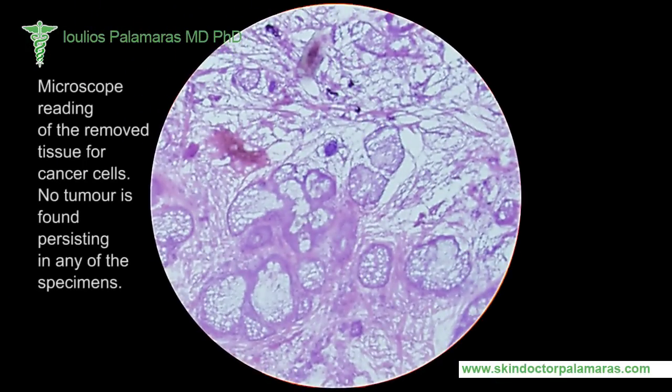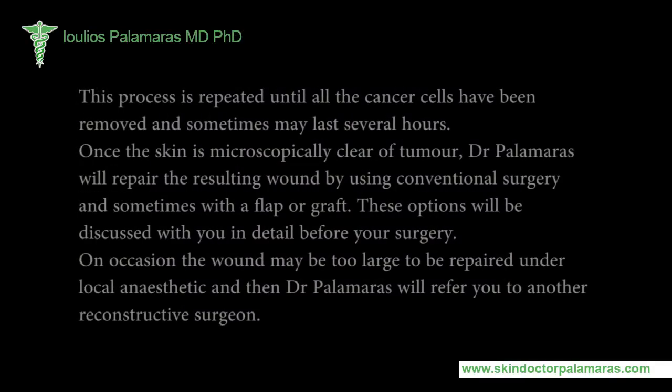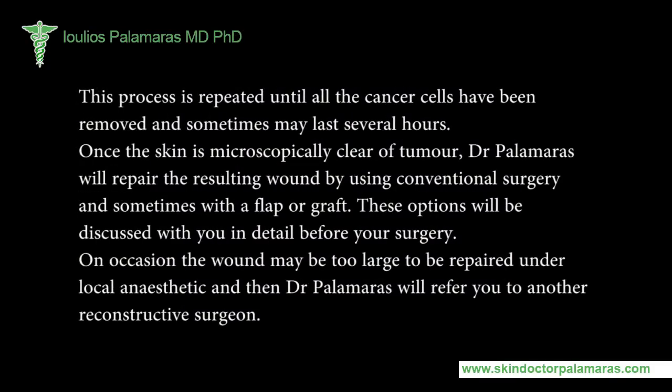Microscopic reading of the removed tissue checks for any persisting cancer cells. This process is repeated until all the cancer cells have been removed, and sometimes may last several hours. Once the skin is microscopically clear of tumor, Dr. Palomars will proceed to repair the wound.